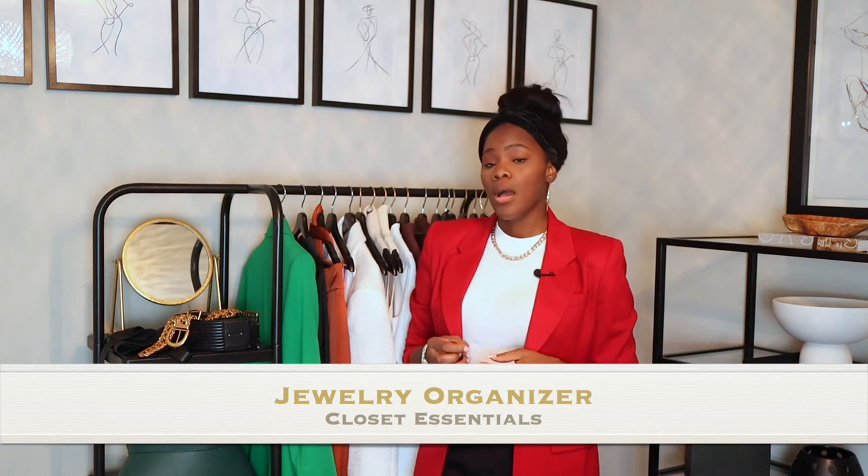Number ten would be jewelry organizers. Having a jewelry organizer is one of the best things. You can display the pieces you wear every day — your everyday jewelry, rings, and more. Displaying your jewelry is a great way to make your closet look like a boutique, and it's also essential so your necklaces aren't getting tangled up with each other. You can hang them right on the jewelry organizer.